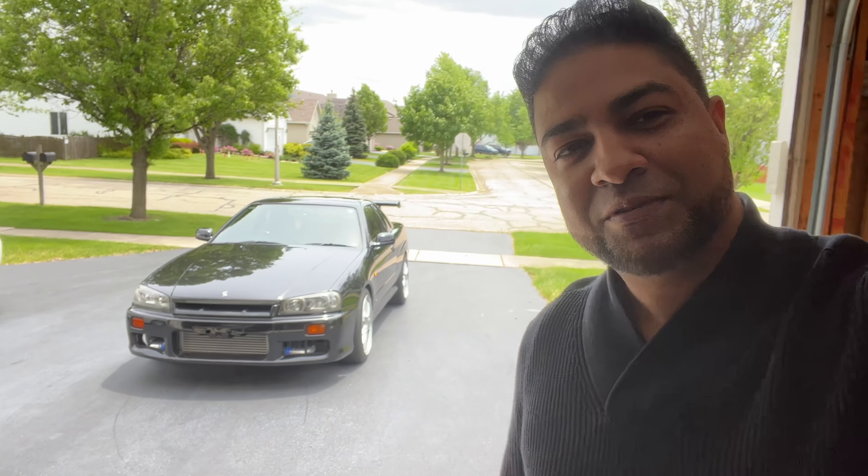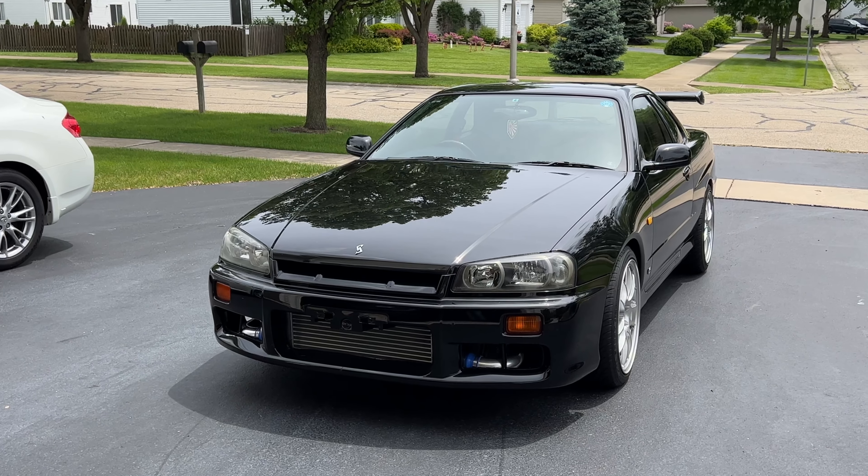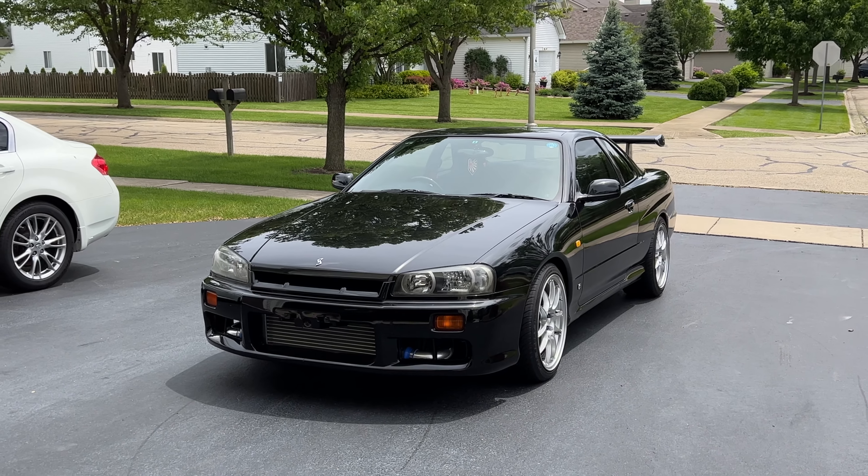Ladies and gentlemen, welcome to the Car Life, welcome to the channel. It takes me forever to make updates on this car, but I'm hoping these updates will go a lot quicker now. The car has been under construction for a while, but I got it back — it's in my driveway, it's running great.